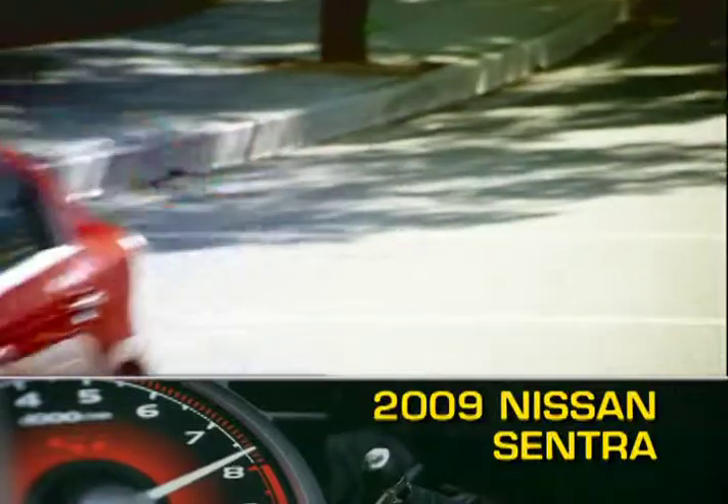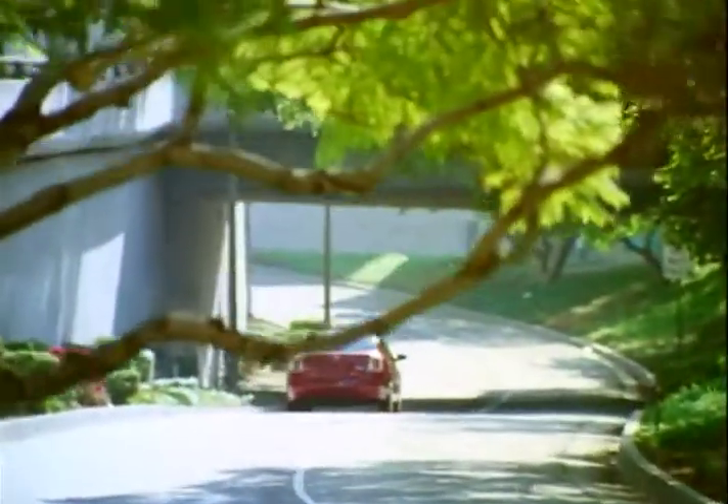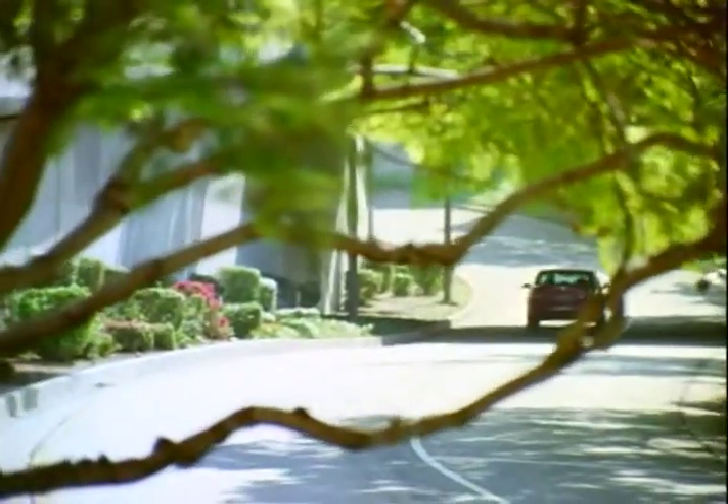Nimble and versatile, the 2009 Nissan Sentra is a stylish, fuel-efficient compact sedan with a roomy cabin and plenty of pep.